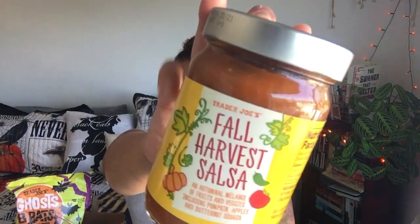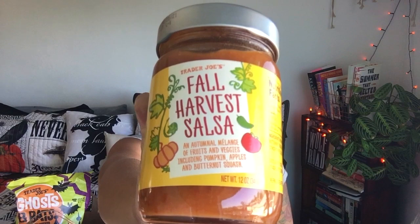And to go with the pumpkin tortilla chips, fall harvest salsa — an autumnal melange of fruits and veggies including pumpkin, apples, butternut squash, fire roasted tomatillos, red bell peppers, jalapeno, and lime juice. Harvest-centered elements like apples and butternut squash, excellent for dipping all kinds of chips and veggies, and a sweet-spicy companion to everything from burritos and tacos to scrambled eggs and cheeseburgers. We're gonna find out!